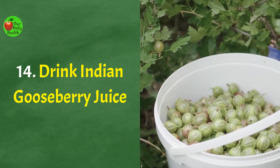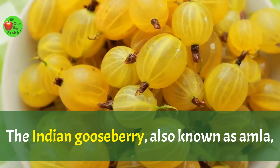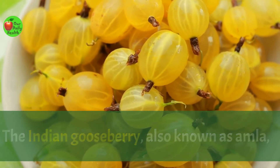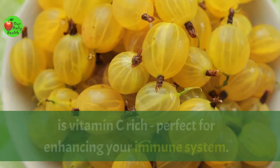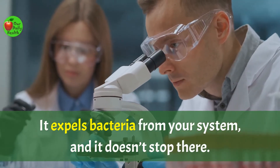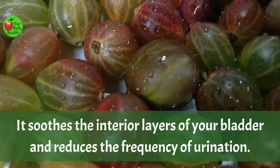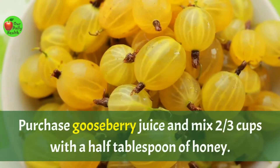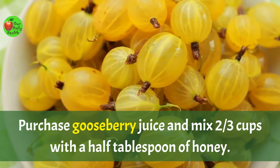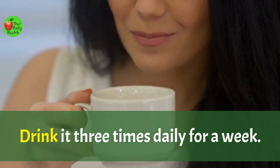Number fourteen: drink Indian gooseberry juice. The Indian gooseberry, also known as Amla, is vitamin C rich and perfect for enhancing your immune system. It expels bacteria from your system, soothes the interior layers of your bladder, and reduces the frequency of urination. Purchase gooseberry juice and mix two-thirds of a cup with half a teaspoon of honey. Drink it three times daily for a week.